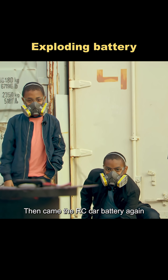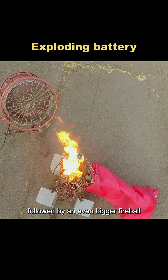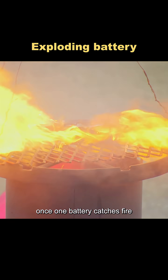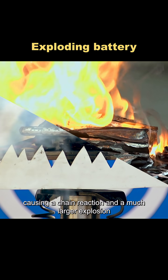Then came the RC car battery again. The plastic coating melted instantly, followed by an even bigger fireball. Turns out, once one battery catches fire, it can set off the others nearby, causing a chain reaction and a much larger explosion.